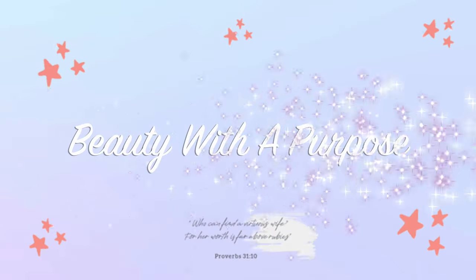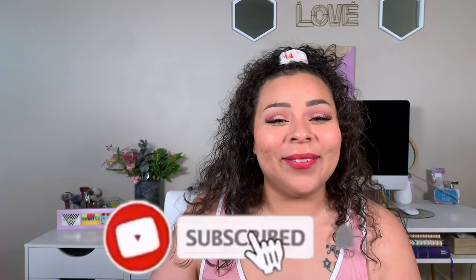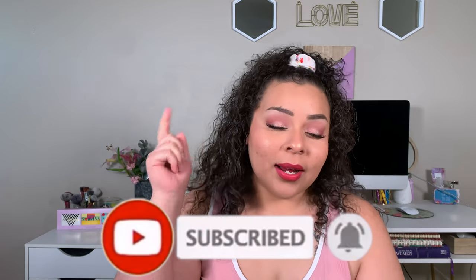Hey guys, welcome back. My name is Allie if you're new to my channel, and welcome to Beauty With A Purpose. I upload three videos a week: beauty, bible, and lifestyle. If any of those interest you, please go ahead and hit that subscribe button and let's get into today's video.